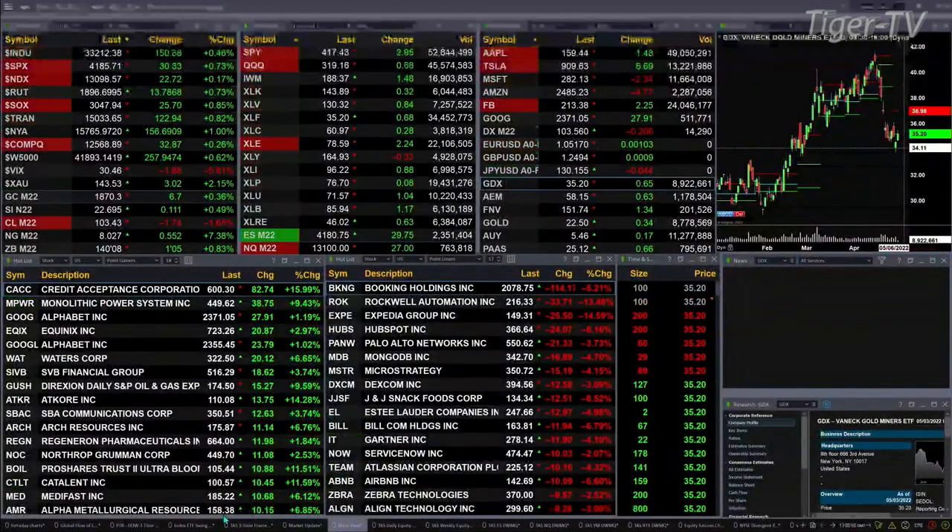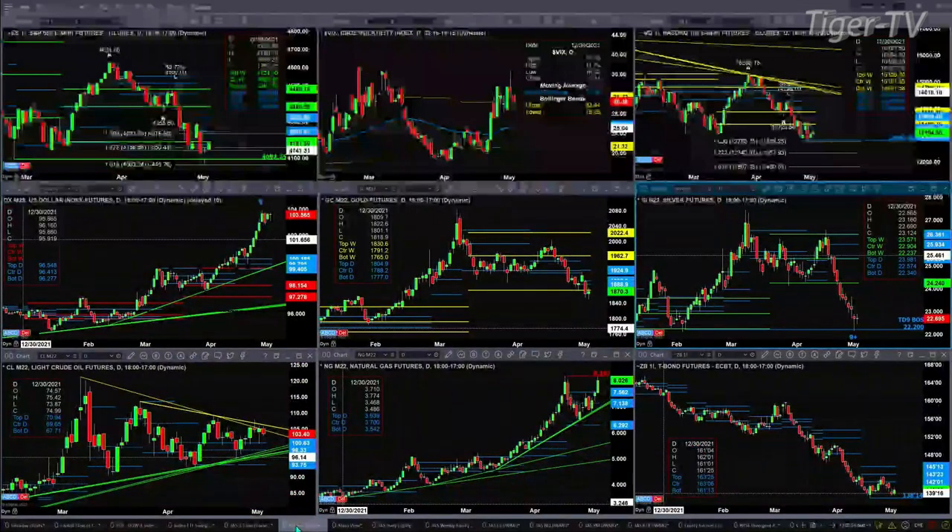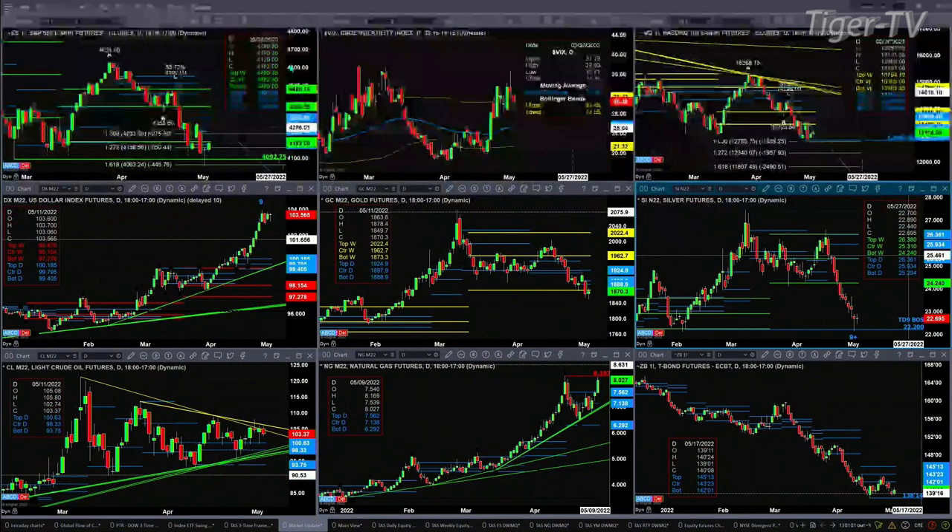The 30-year treasury printed at 140.08, up one point and five ticks. Let's go take a look at our nine-panel market update chart. We begin with the ES mini, upper left-hand side. Right now price is trying to get back inside its daily profile — that would be accomplished with a close above 4174. It's also trying to get back inside its weekly profile, which would require a close above 4189. The high today so far is 4195.